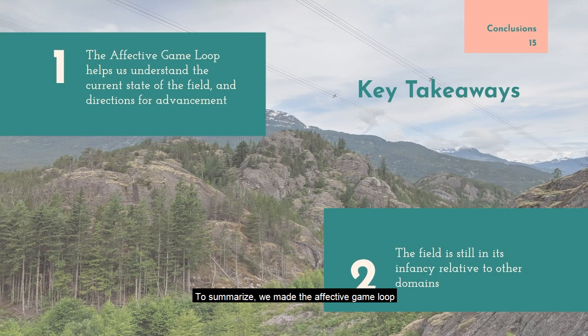To summarize, we made the affective game loop to help contextualize the field. The loop might be useful for newcomers to understand which domain their work falls in, which devices others have used, and how others map physiological signals to in-game variables. Another purpose is to link up parts of the field that might not be communicating — for example, those in the mental health domain publish at separate venues from those in the general engagement domain. Generally, researchers have found success in using physiological input to enhance the player experience; however, formal evaluations are rare, suggesting that the field is still in its infancy.